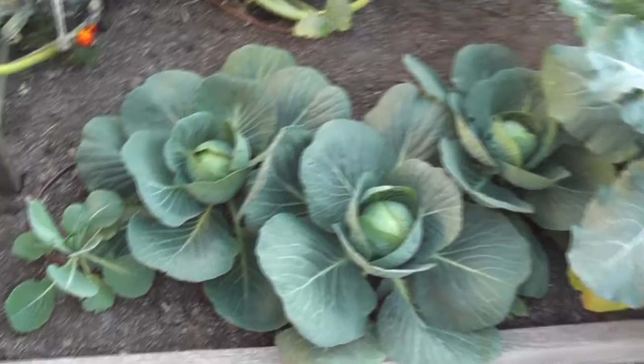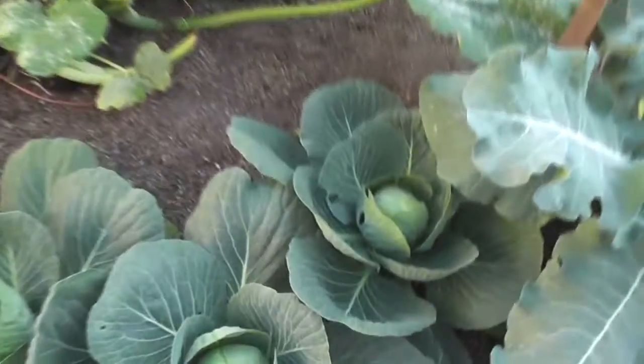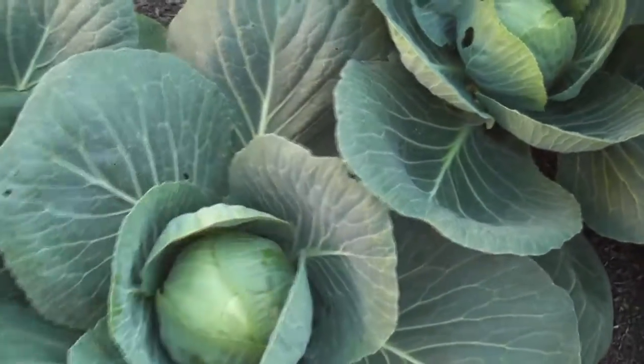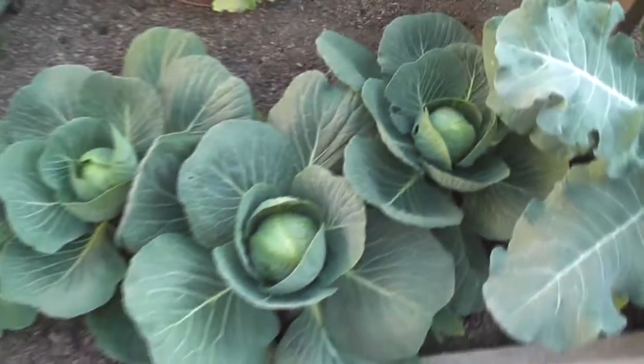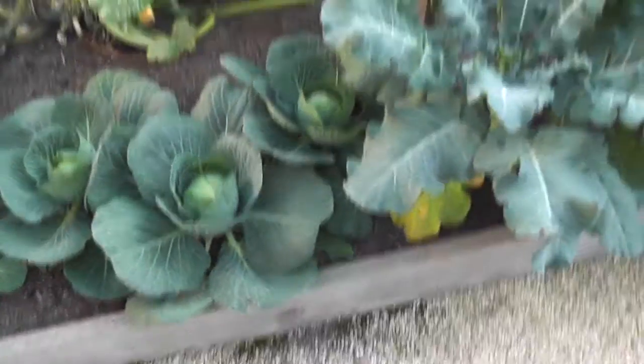Over here I've got cabbage, and I really have a lot of success with cabbage here in Roanoke Park. These are looking really good — it looks like I'm going to have three nice heads of cabbage.